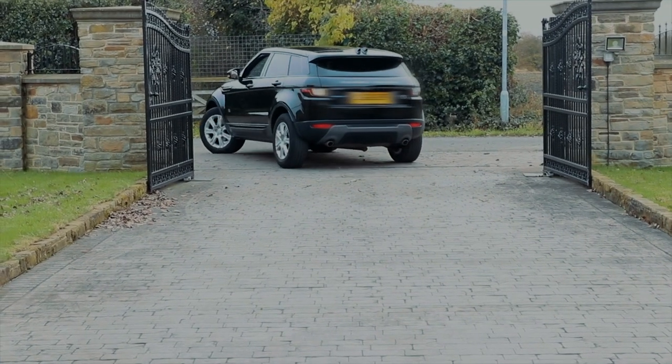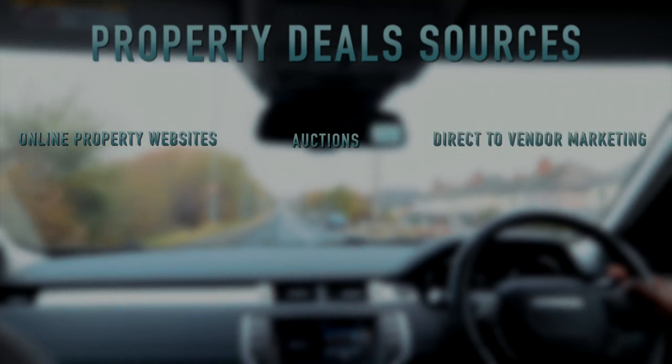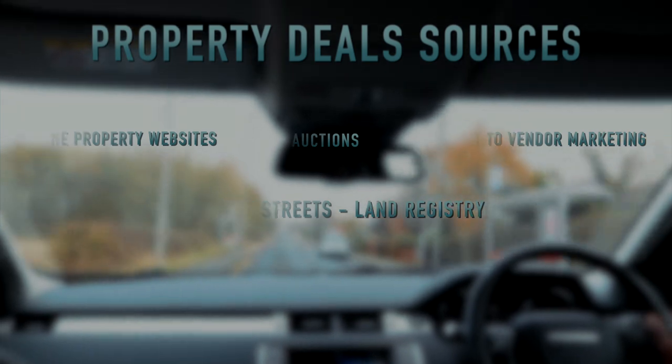One of the key things in property investment is that you need to know where to find your deals. There are so many sources, including online - you can sign up to real estate websites, put your notifications on, and get deals that meet your criteria. Alternatively you can buy from auction. I tend to do a lot of purchasing from auctions because I like the fact that it's instant and I can walk away knowing I've purchased the property. You can also look around your neighborhood - there's always a real estate opportunity staring you in the face. There should be a land registry where you can send a letter to the owner of a building, finding out if they're interested in selling.